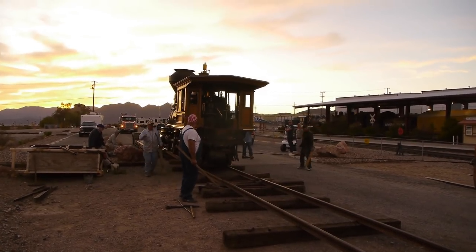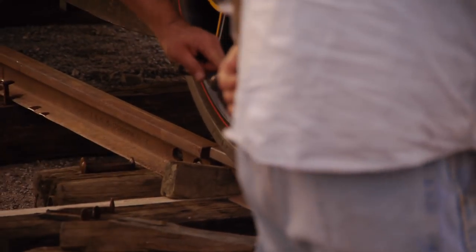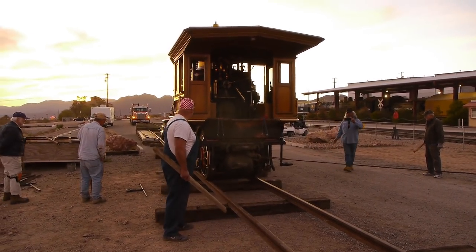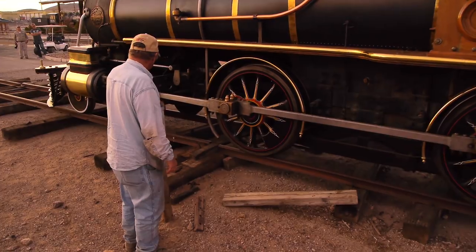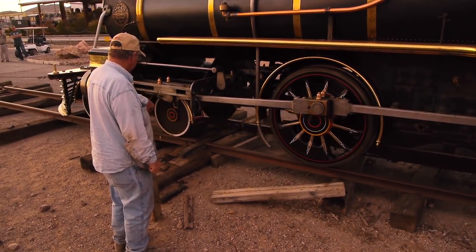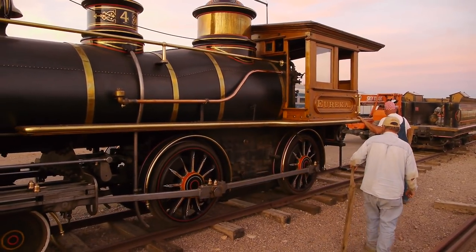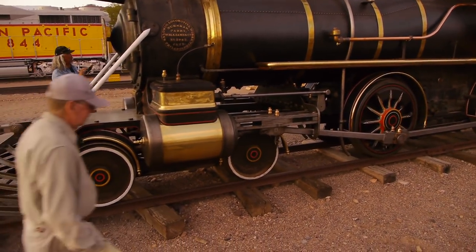Now comes the scary part. I was looking at the size of the gaps, but Dan said no big deal — rail frog gaps are wider than this. The locomotive just rolled right off the trailer, across the temporary track, and onto the permanent track. Dan wasn't the slightest bit nervous. I couldn't breathe — I was hyperventilating, just thought the whole thing was going to tip over. But it just rolled right off, and then all we had to do was hook up the tender.